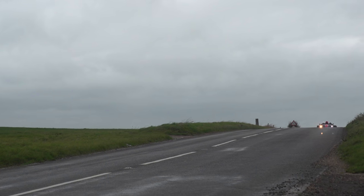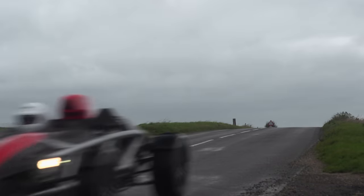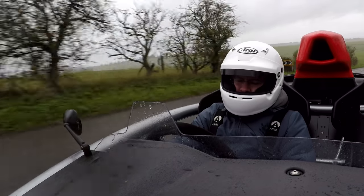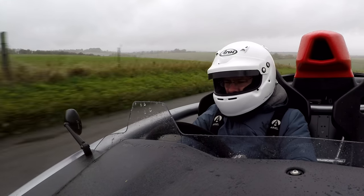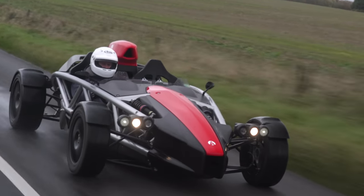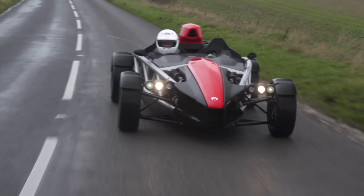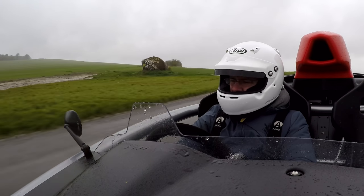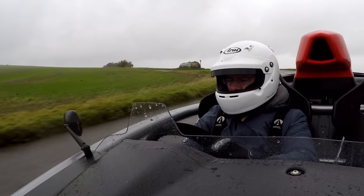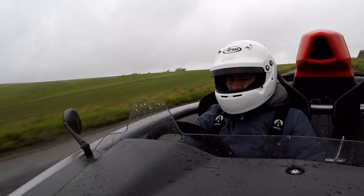I absolutely adore the Ariel Atom 4 and it is quite rightly the winner of Autocar's Britain's Best Driver's Car Shootout of 2020. For more shootouts, sensible car reviews and so on, keep coming back to this channel — maybe subscribe, we'd love a thumbs up and a subscription. We do appreciate your support. We're also in all good newsagents every Wednesday and at autocar.co.uk. And if you'll excuse me, I'm going to go and find a warm radiator, just as soon as I've driven this car until it runs out of fuel.